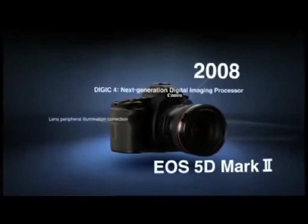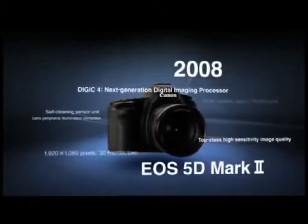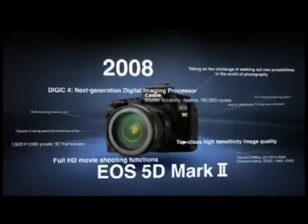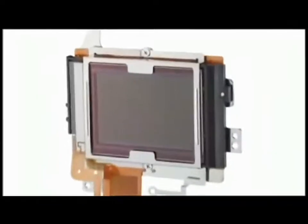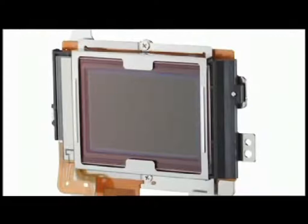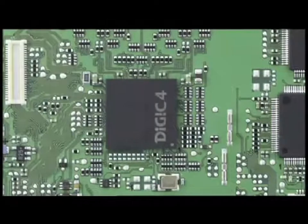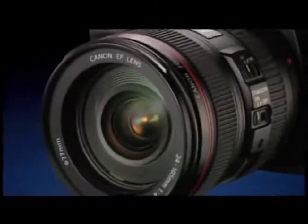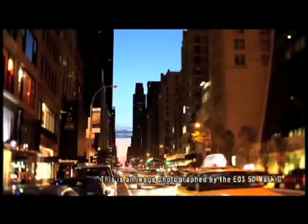In 2008, Canon released the EOS 5D Mark II. This camera features a 35mm full-frame, 21.1 megapixel CMOS sensor and the next-generation Digic 4 imaging processor. This was the first digital SLR capable of capturing full high-definition movies.